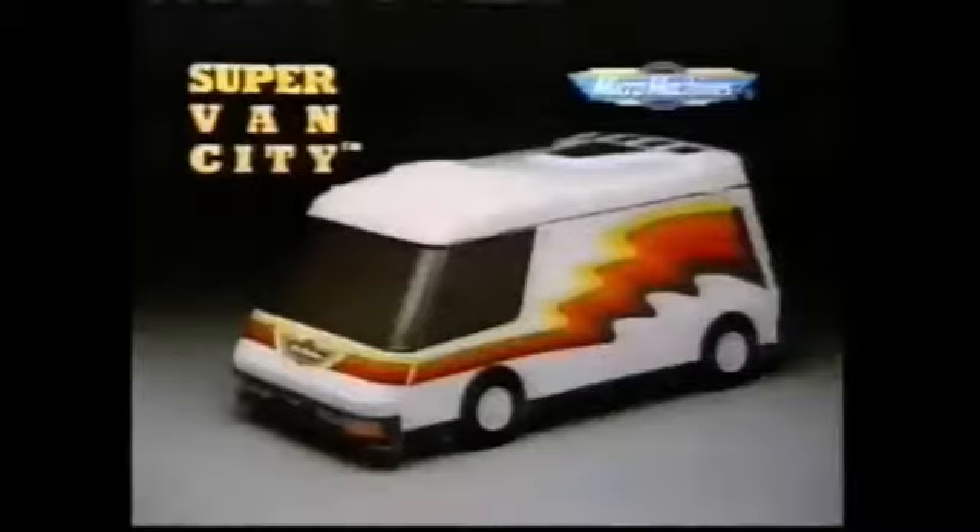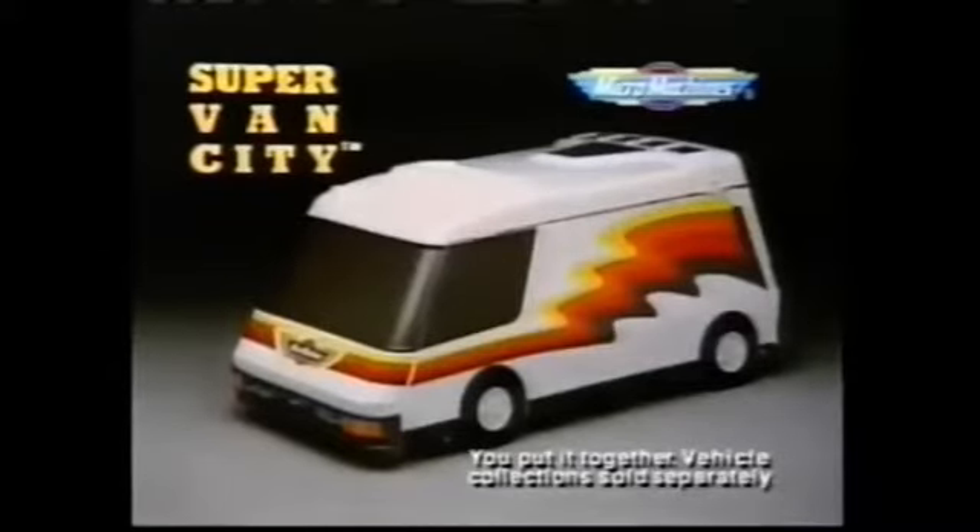Micromachines. The Micromachines. Super Van City — you put it together, fold it up, take it away. Vehicle collection sold separately.